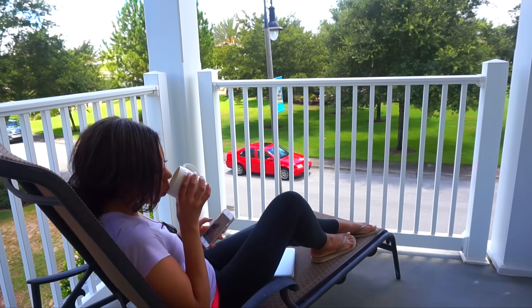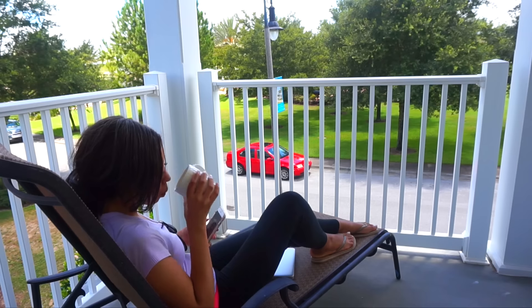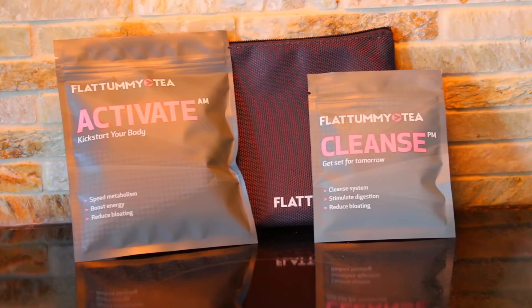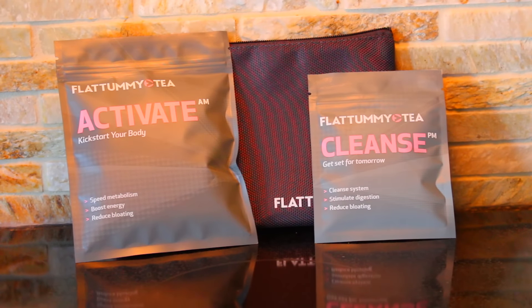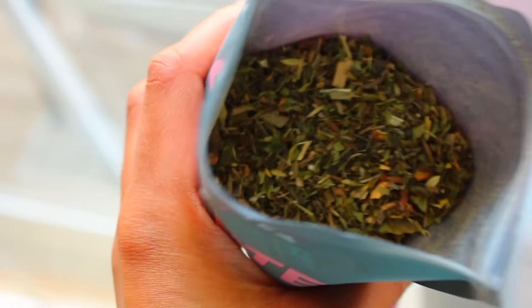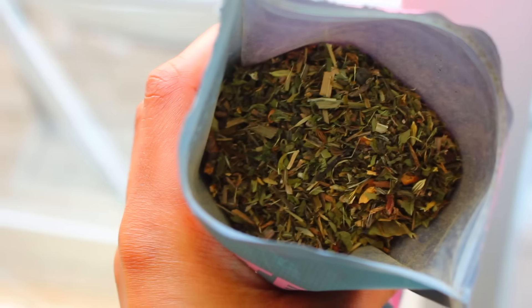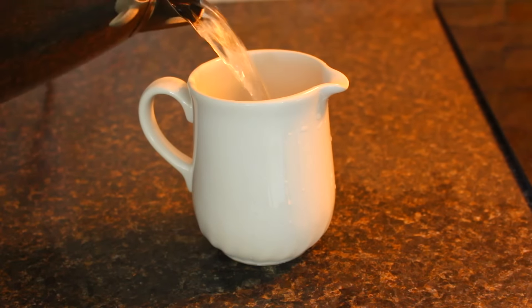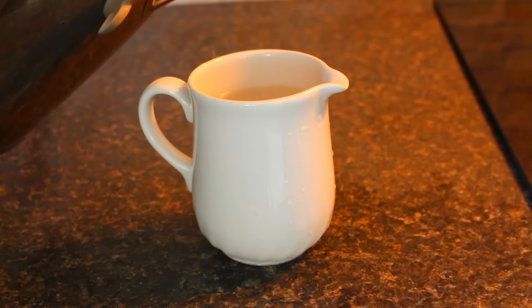I would always make sure I woke up early not to waste the day, and I'd drink my morning tea. The morning tea I'm drinking here is actually my Flat Tummy Tea — it's a 28-day cleanse. I have the activate and the cleanse tea, and it's a natural herbal tea. I came on my period on this trip and I was bloated as all hell, and this is the only thing that helps me. I do it three to four times a year.